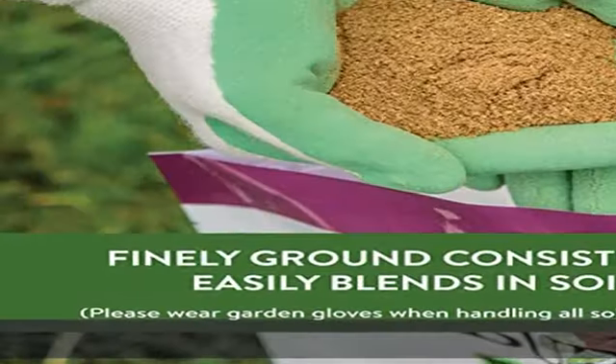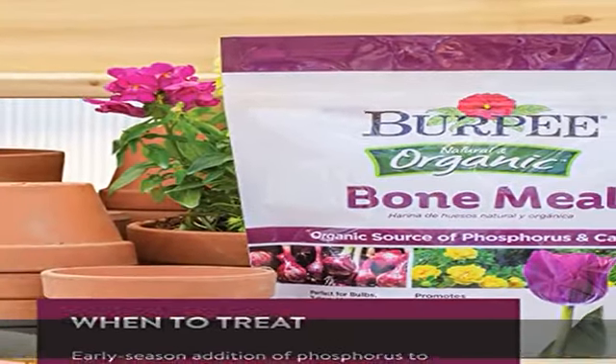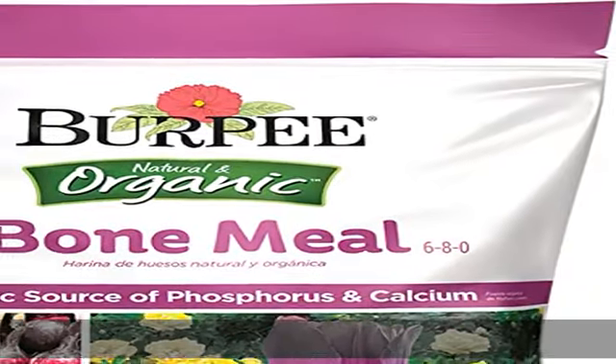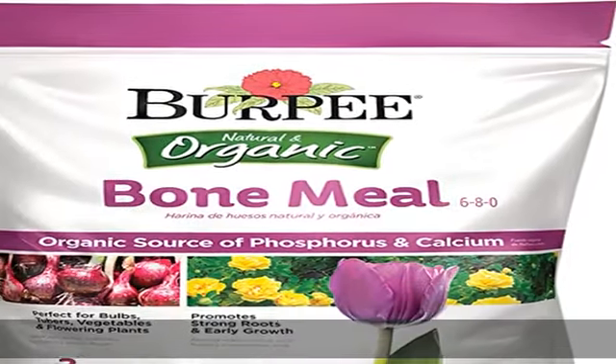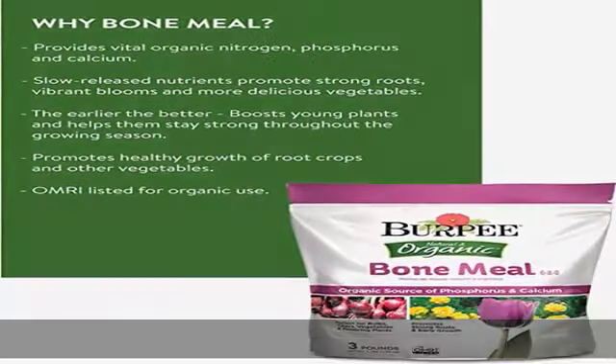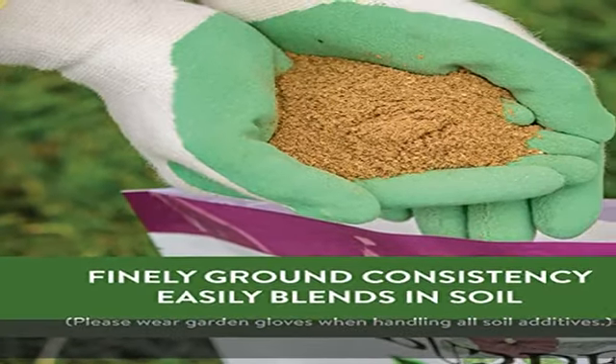It helps naturally deter rabbits from your garden. Ideal for fall bulb planting, bone meal naturally promotes healthy growth of root and bulb crops and has a fine granular consistency for easy spreading. You can also use it when planting flowering bulbs in the fall, such as tulips. Plus, it's made in the USA.